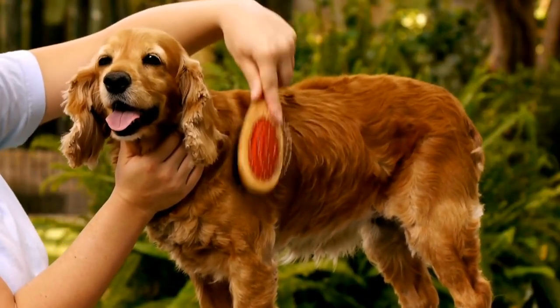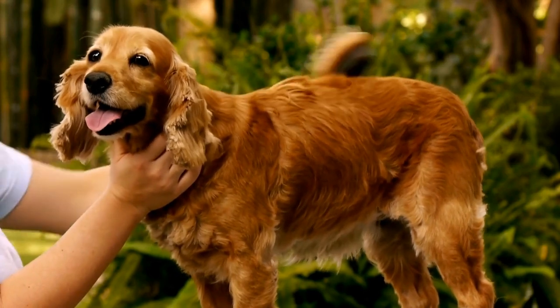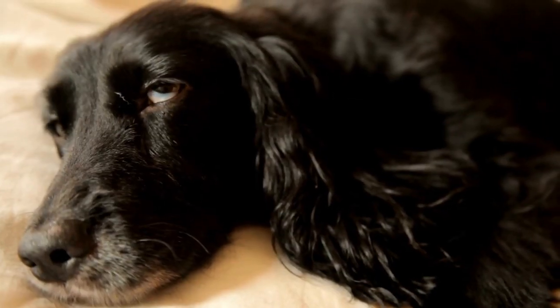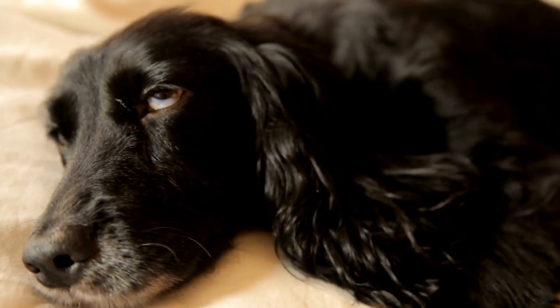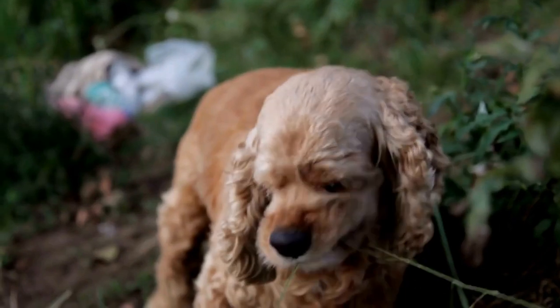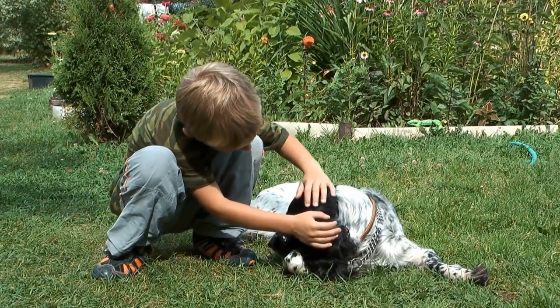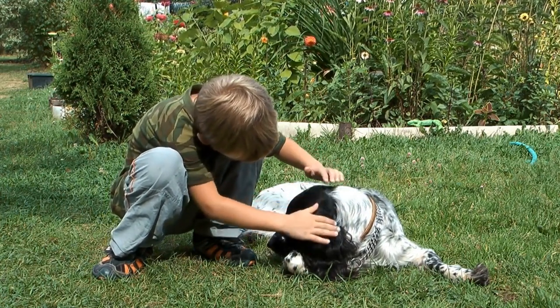6. Adding Verbal Cues. Once your Cocker Spaniel has mastered a behavior, you can add a verbal cue to signal the desired action. For example, if you have taught your dog to lie down, introduce a cue word like "down" or "lie down" right before they perform the behavior. Use the clicker and reward as usual, but also say the cue word. Over time, your Cocker Spaniel will associate the verbal cue with the behavior and respond to it without the need for the clicker.